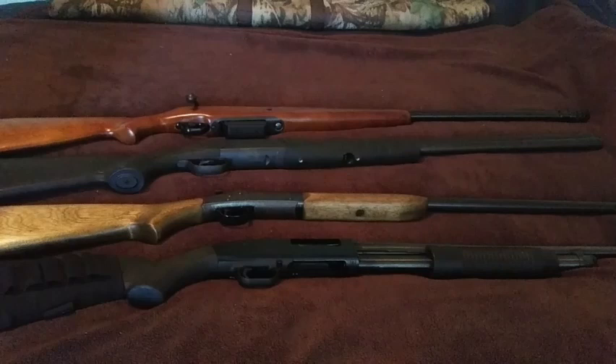The bolt action in particular really helps add a little bit more variety, even though it's mostly a thing of the past. It's really nice to have something old and different in the collection — something just to enjoy. I'm really looking forward to sharing this with friends of mine, taking them out to the range so they can tell other people, 'Hey, I've shot a bolt action shotgun.'